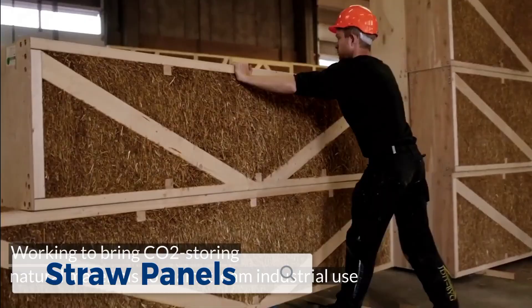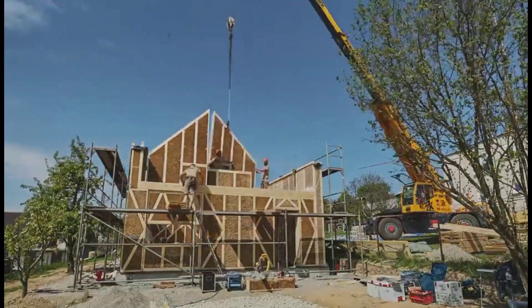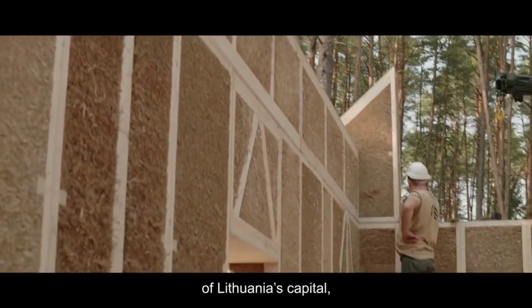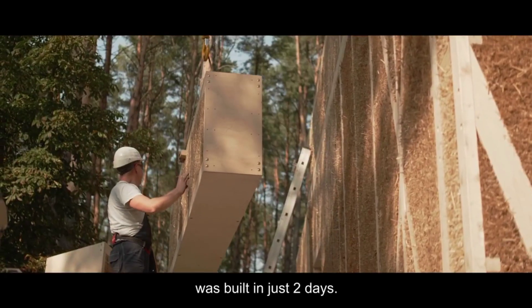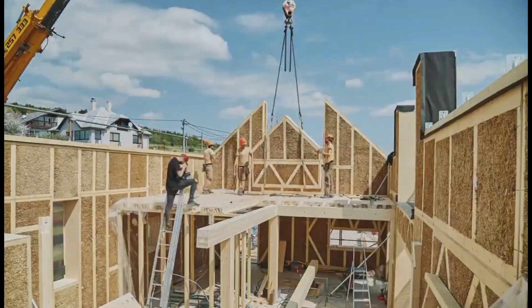Building with Eco-Cocon straw panels offers a sustainable and efficient way to construct homes using straw bales, which have been proven to be durable and provide excellent insulation. Eco-Cocon panels are prefabricated in a factory, making on-site assembly quick and easy. The system allows for flexible designs and energy-efficient construction, meeting passive house requirements.